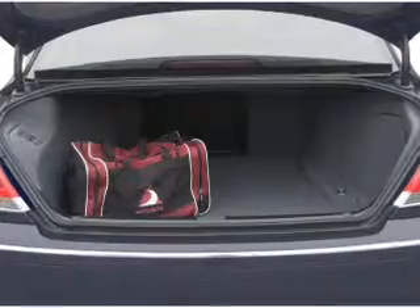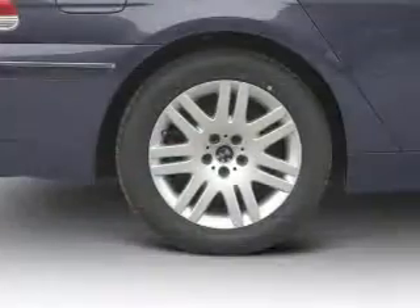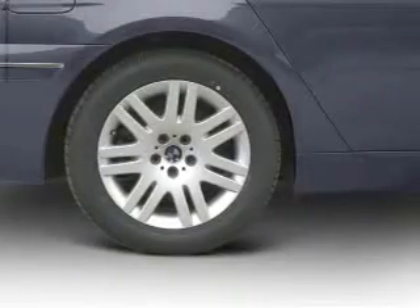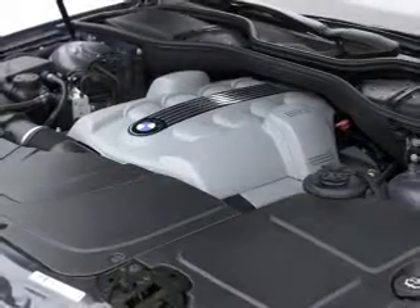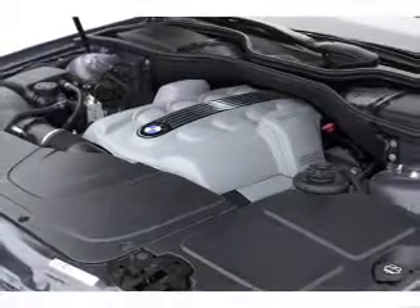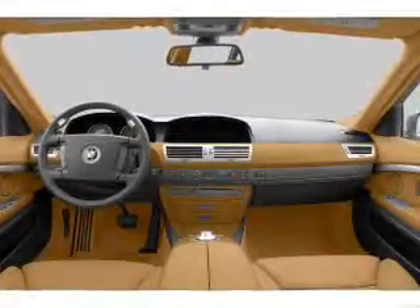Power and reliability are a great combination — this vehicle has both. Plus, enjoy these notable features that are included: air conditioning, power door locks, power windows, power steering, cruise control, power mirrors, an alarm system, and an AM FM stereo with a CD player.